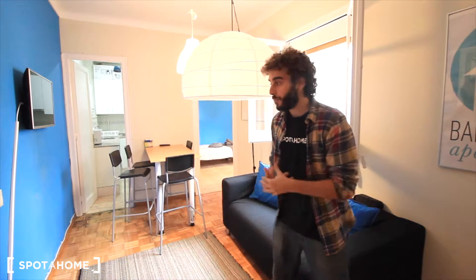Here we have an apartment with a living room and four bedrooms for students. Let's see the rest of the apartment. This is the entrance.